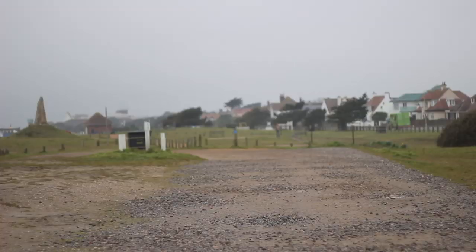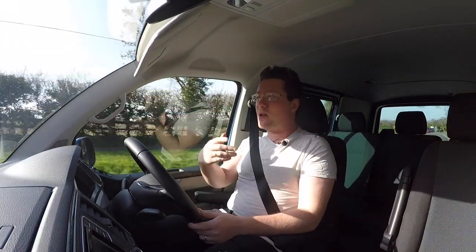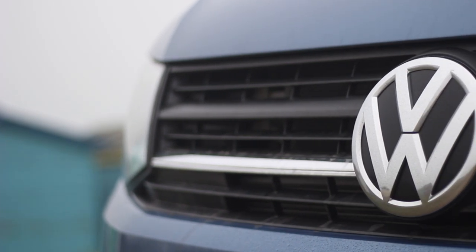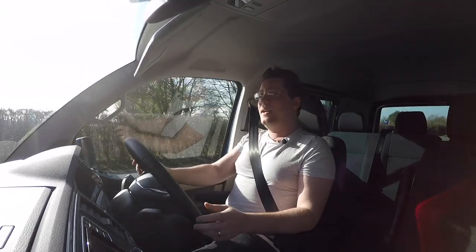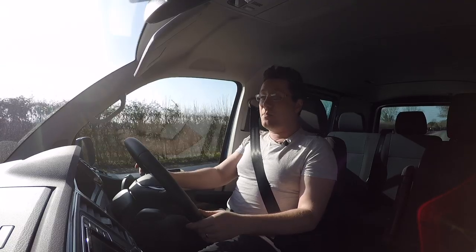This is the 2019 Volkswagen Transporter. The Transporter goes back years and years — past the 60s, you had the splitty camper vans, bay window camper vans, and panel vans. No longer engine-in-the-back, up front you have a two-litre diesel — this specific one is 150 PS with 340 Newton metres of torque, 0–62 in roughly 12 seconds, topping out at about 112 mph.